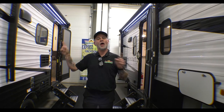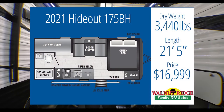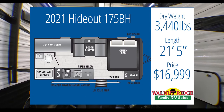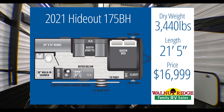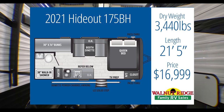Two of the campers I've got right here. The first one we're going to look at is the 175BH. It comes in at $16,990, so we're under the budget. We're looking at 3,440 pounds, so we're under the tow capacity, and we've got some features that I think are going to check a lot of the boxes.